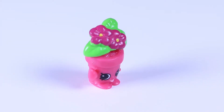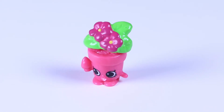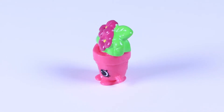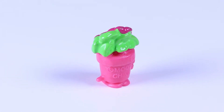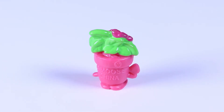What you got there in your hand Peeta? A little shovel? I can dig it! Those bushy green leaves go so well with the contrasting pink theme of this garden Shopkin. I really like those colors together!